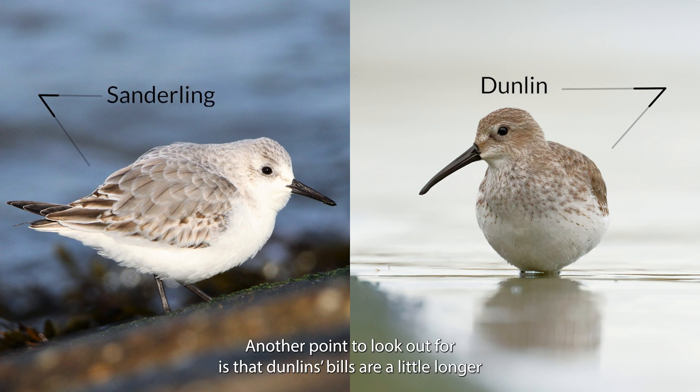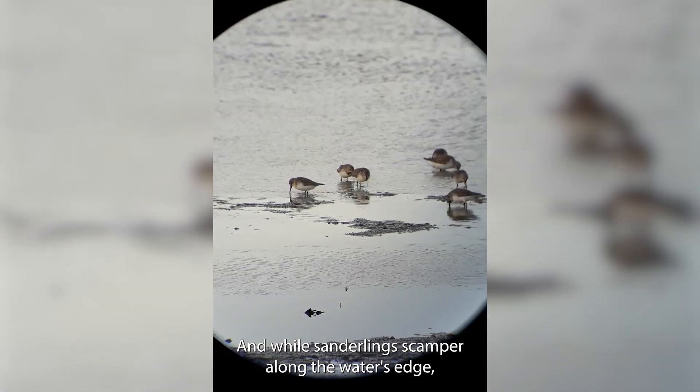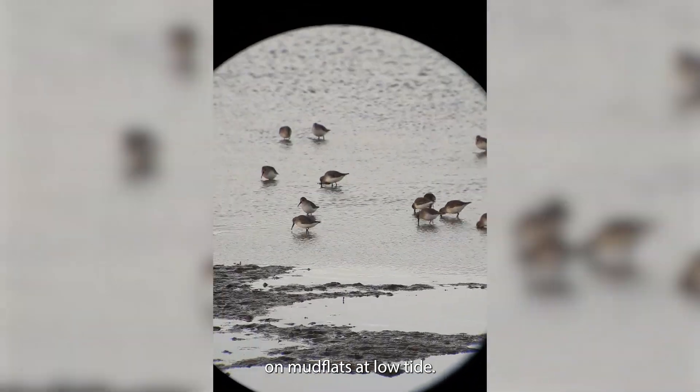Another point to look out for is that Dunlins' bills are a little longer and more hooked than the Sanderling's short straight bill. And while Sanderlings scamper along the water's edge, you'll find Dunlins foraging energetically on mudflats at low tide.